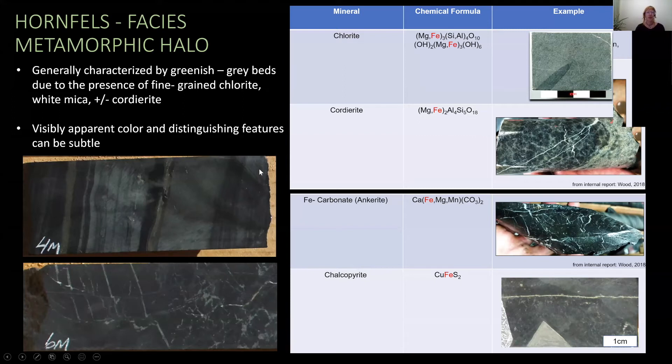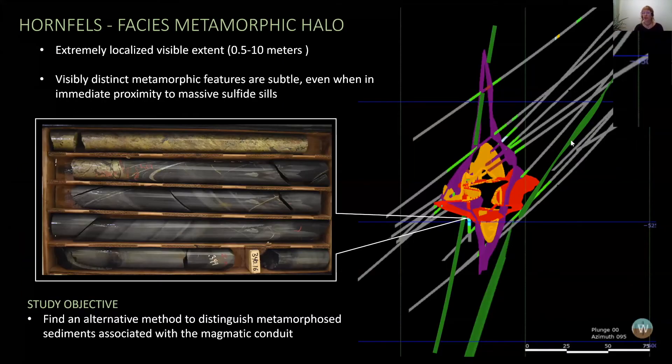A further challenge associated with the Hornfelsing is that it's extremely localized. You can see this cross-section looking east at the Eagle East conduit with the prototite shell shown in purple, the hosted mineralized semi-massive unit, and massive sulfide crossing all other units. The Hornfels is outlined in the light green intervals, and typical ranges of Hornfelsing are anywhere from half a meter to 10 meters in distance from the ore body. Even when in close proximity to massive sulfide cells — almost immediately next to them — the metamorphic features are still extremely subtle. This leads us back to our objective: how can we find these systems when their footprint is so small and their metamorphic halos are so limited?